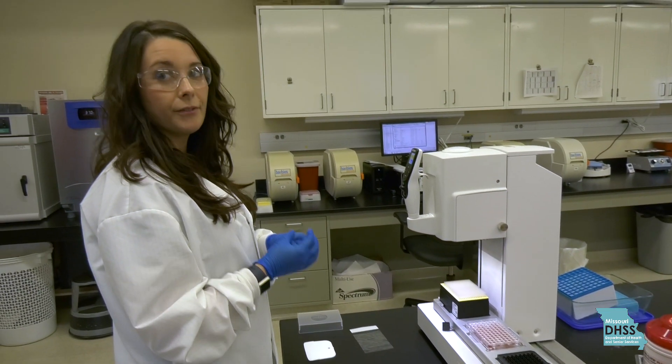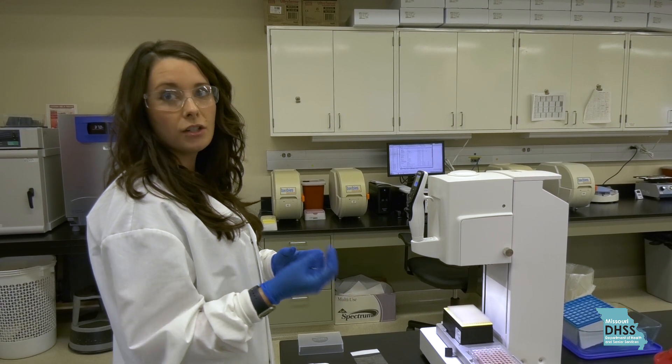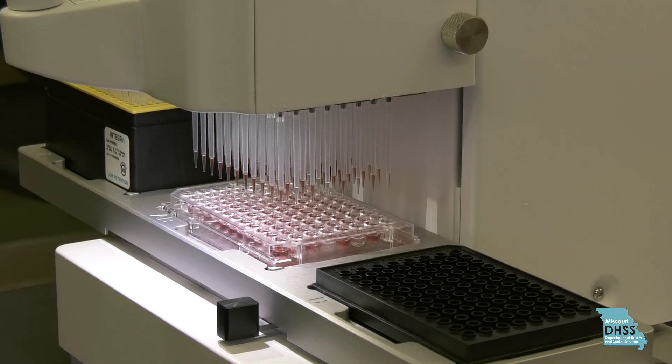Our blood spots are on a filter paper, so we put them in a fluid that's actually going to extract what we need out of it to perform the testing that we're going to be doing.